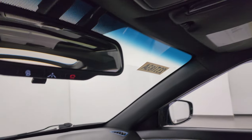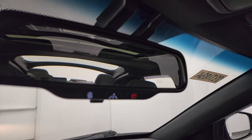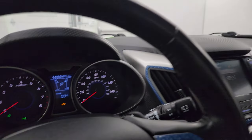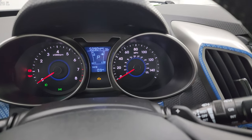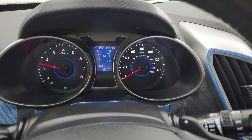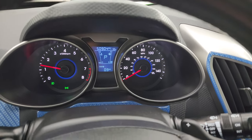Up here you get SOS and the BlueLink system. Let's start it up and take a look under the hood. Starts right up, no check engine lights or anything like that.